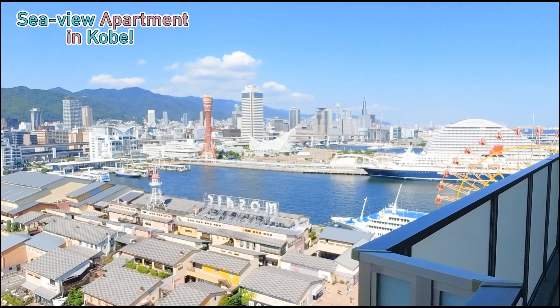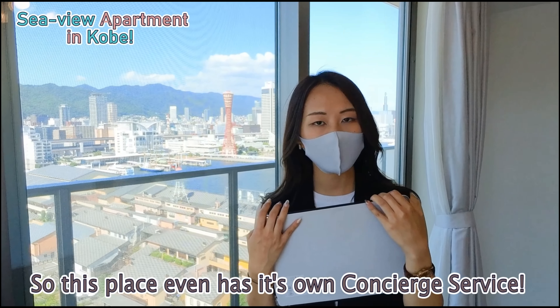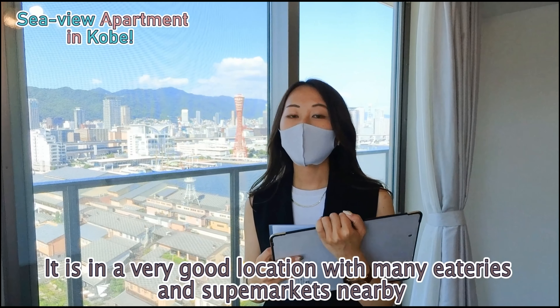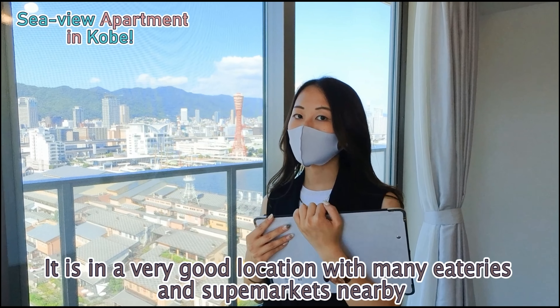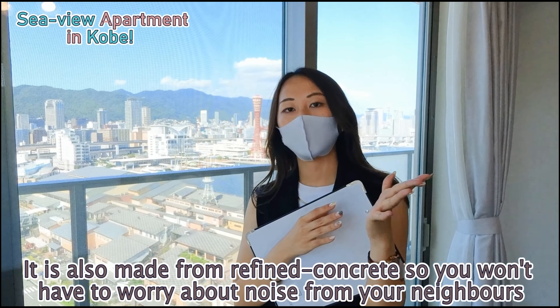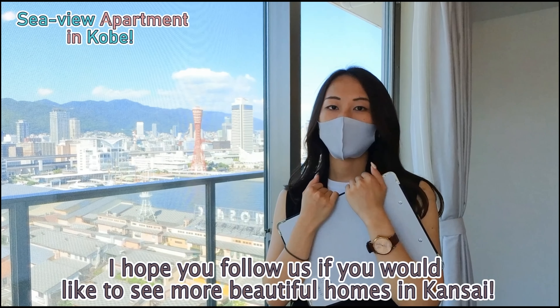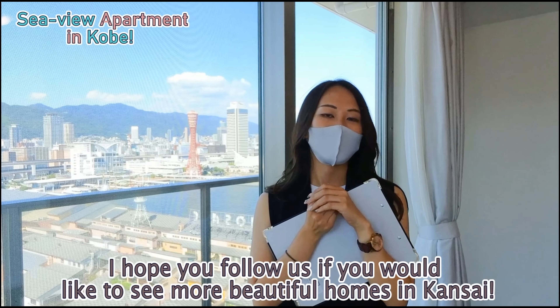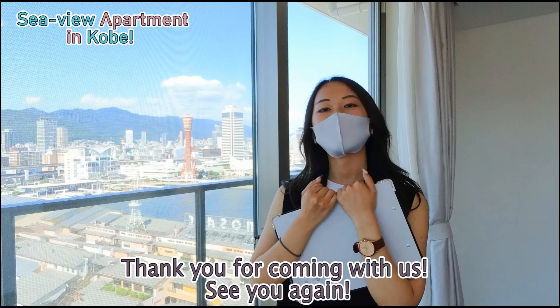All right — this place even has its own concierge service. It is in a very good location with many eateries and supermarkets very nearby. It's also made from refined concrete, so you won't have to worry about noise from your neighbors. I hope you follow us for more beautiful homes in any part of Kansai — that will be all for today. Thank you for coming with us. See you again.